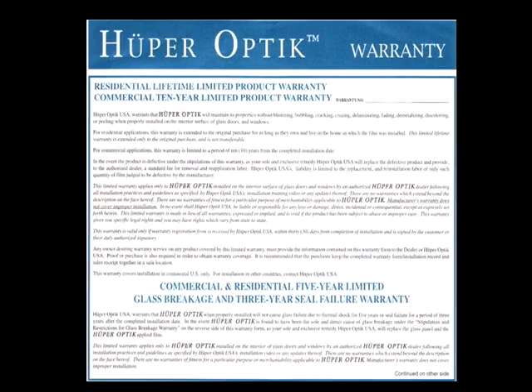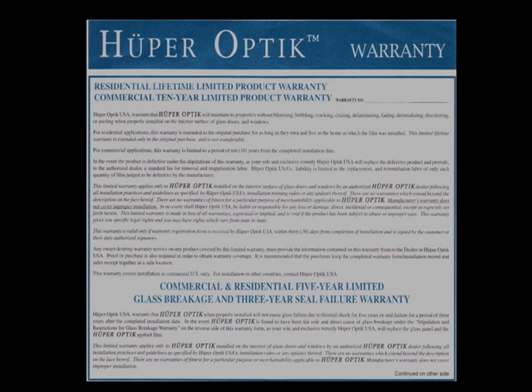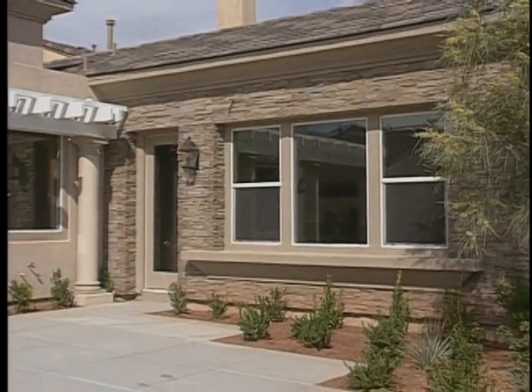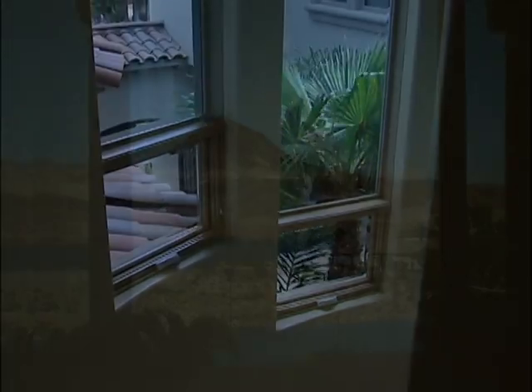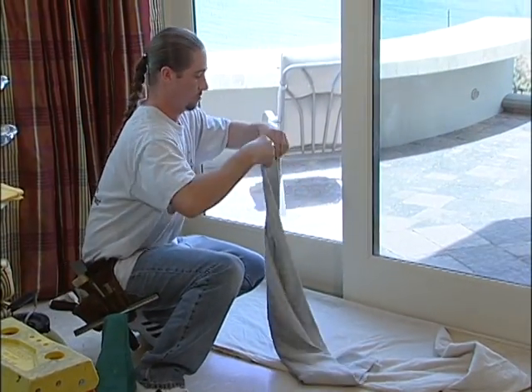Huper Optic provides a manufacturer's lifetime warranty for as long as you own your home. Huper Optic films are engineered for dual pane and low-E glass, and the warranty includes five-year coverage on the glass itself. Huper Optic films are non-reflective, giving homeowners all the protection of a metalized film without changing the look of the home or the view out of the home, both night and day.